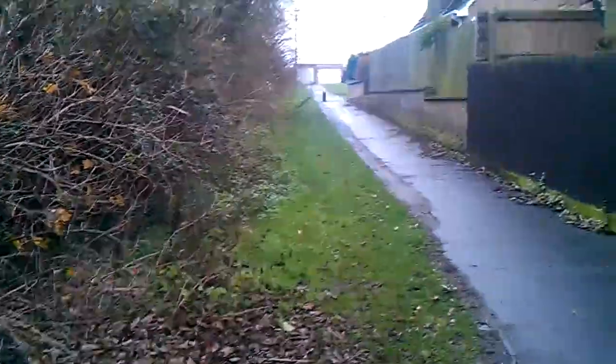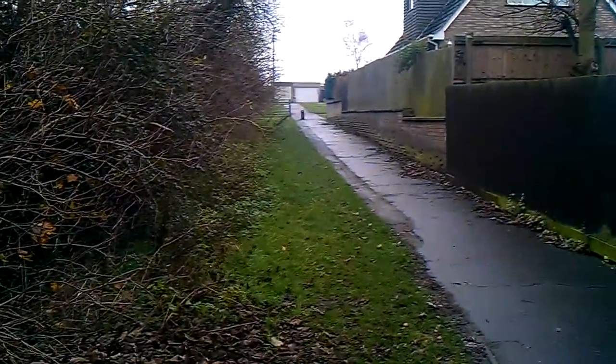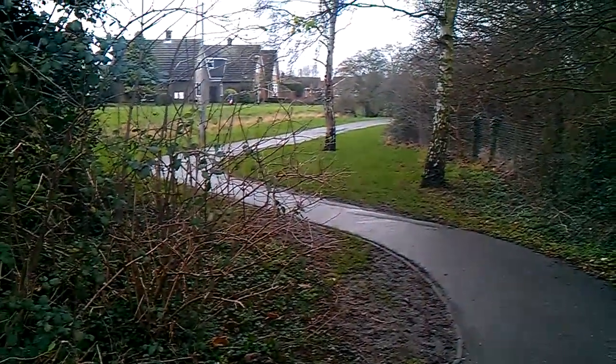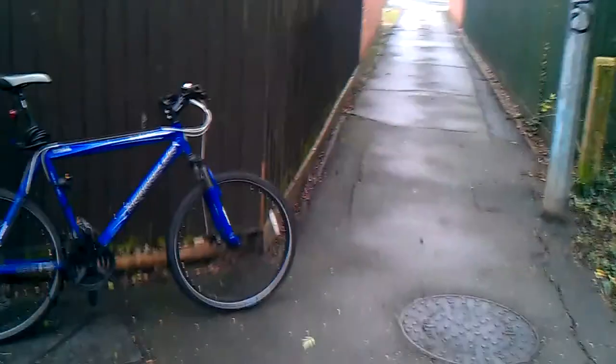Fingers crossed in the next month or so we'll be able to get a solution to this situation that benefits everybody — the local residents, the cyclists, the pedestrians and those that use mobility vehicles — because as I say it is a very popular walk and a very nice area. So that's it for today.